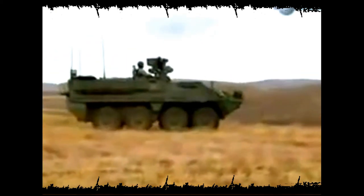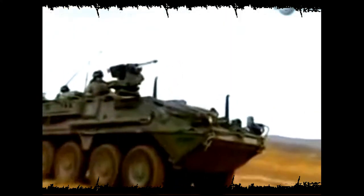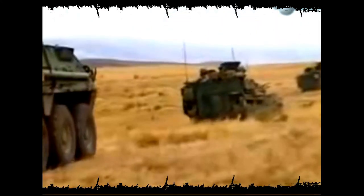Mission over — it's debrief time. They need to be thorough, with this battalion heading for Iraq. The next action they see will be a matter of life and death, but with this incredible technology to help them, these soldiers are better prepared.